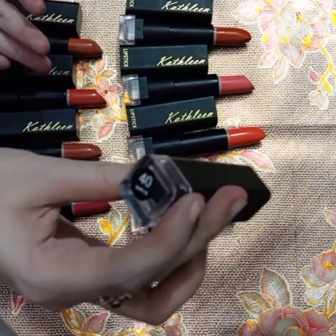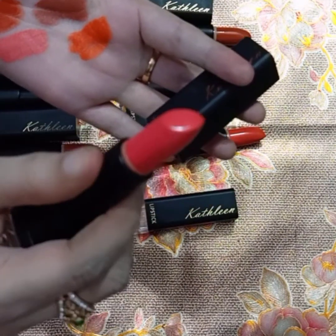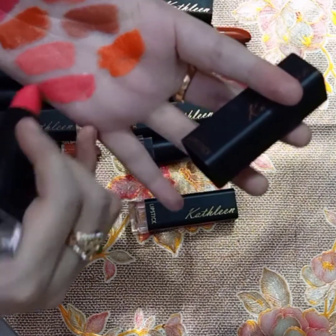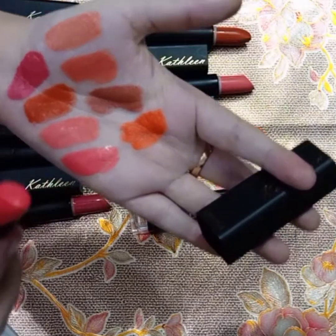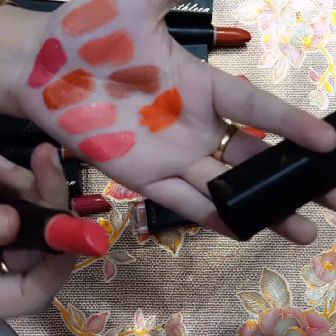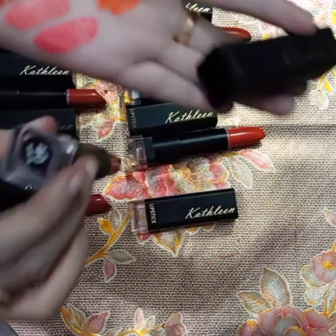The next shade I have is shade number 40. Look at this — this is also a pink color, a very amazing pink color. I swatched it. Looking at all the swatches, these are mostly nude colors. I ordered mainly nude shades — maybe one or two are orange or brown. The rest are all nude colors and you can use them daily. This is number 40.